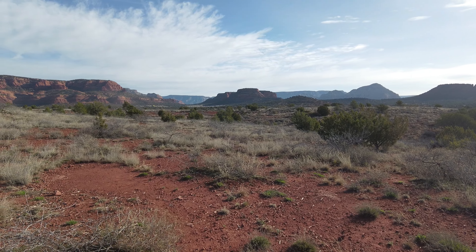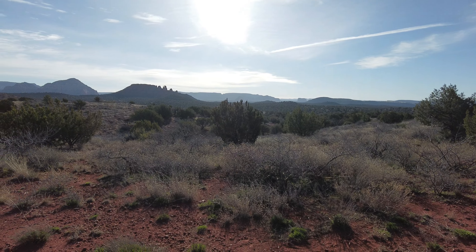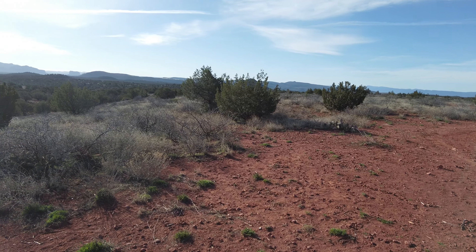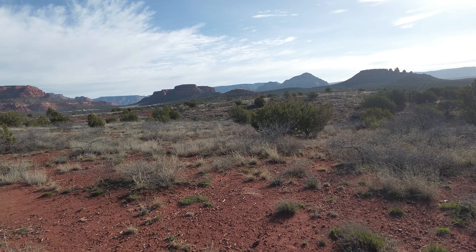So the different colors on the rock represent different eroded types. Remember, no less than six inland seas came in here, flowed in and went out, and another one would take its place. That's why you see the layers — they leave the deposits, and another one would come in and do a similar thing.